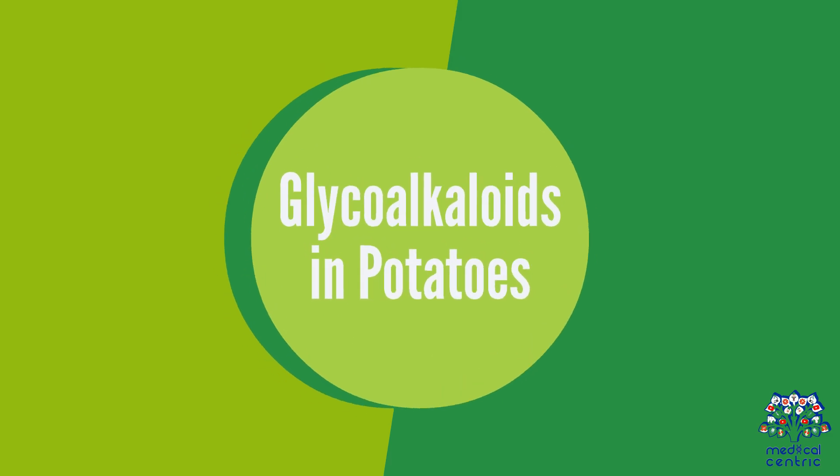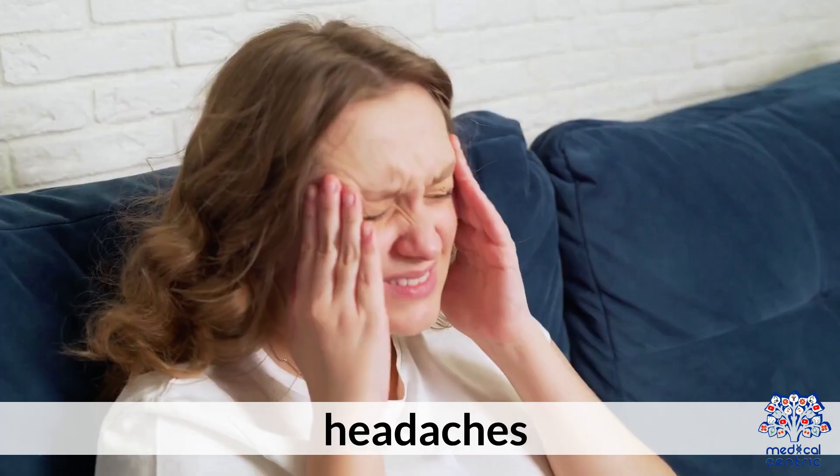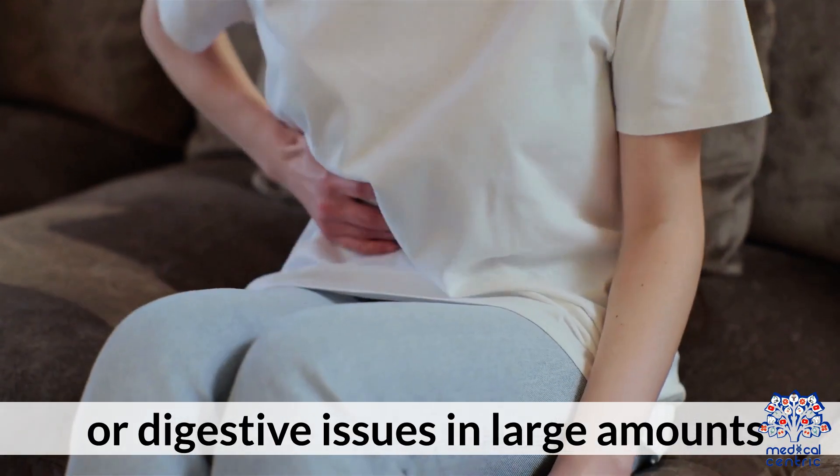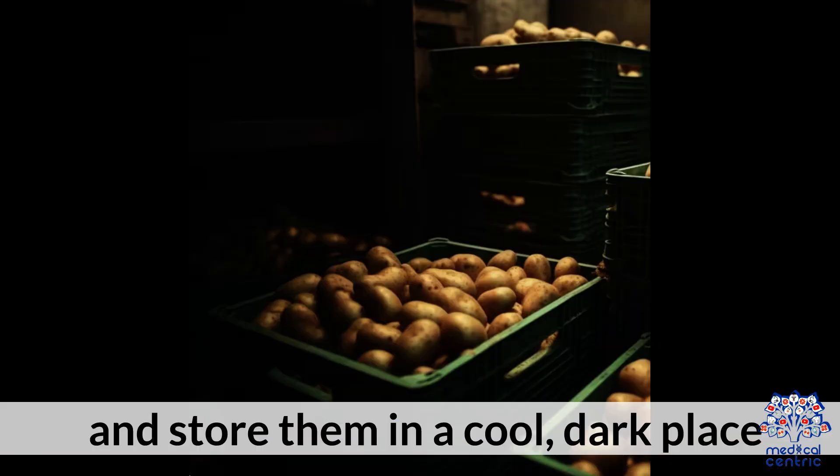Glycoalkaloids in Potatoes: Potatoes that have turned green or started sprouting develop glycoalkaloids — natural toxins that can cause nausea, headaches, or digestive issues in large amounts. To reduce exposure, avoid eating green or sprouting potatoes and store them in a cool, dark place.